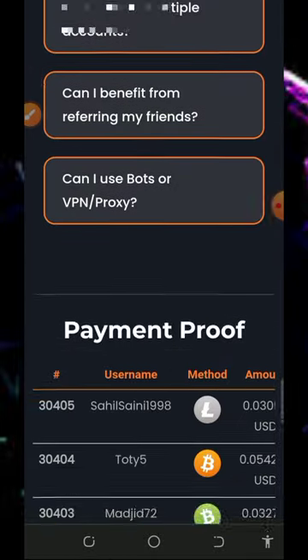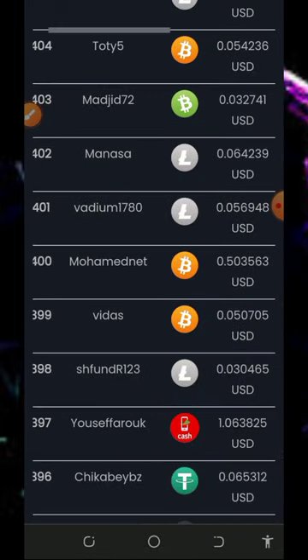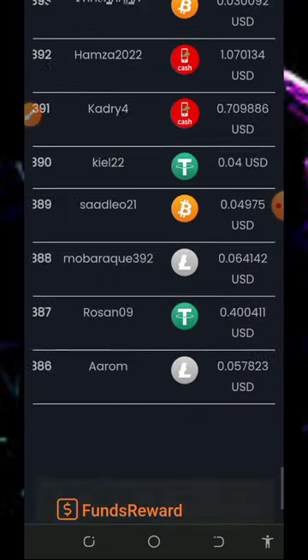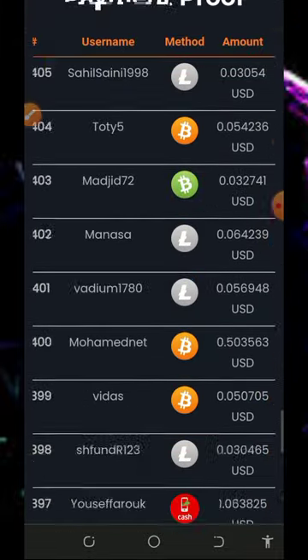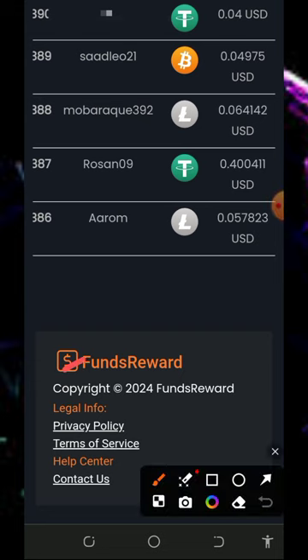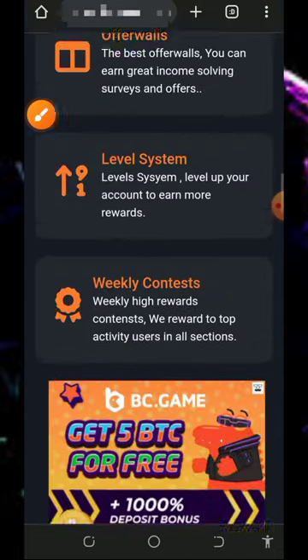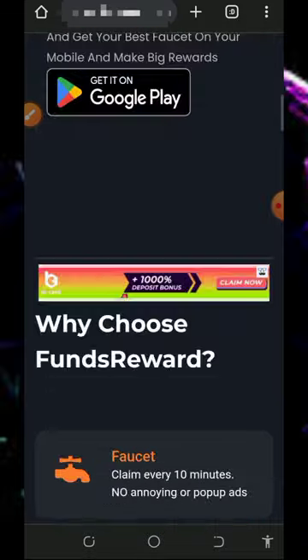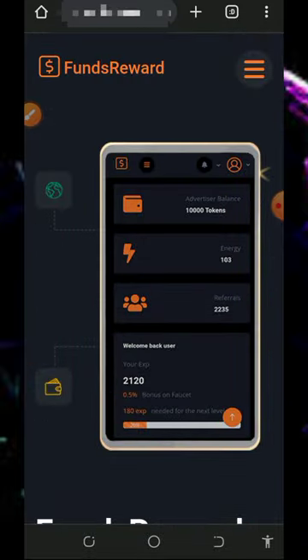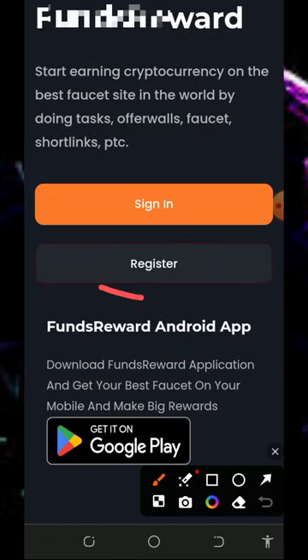The platform supports many cryptocurrencies, and they have a free FAQ section in case you want to know more. A lot of members are receiving their payments every single minute and every single day — you can also be among them. Below the screen you can find their information and contact details if you need to reach support. To join the platform, tap the link below in the video description so it takes you directly to the site, then register with them.